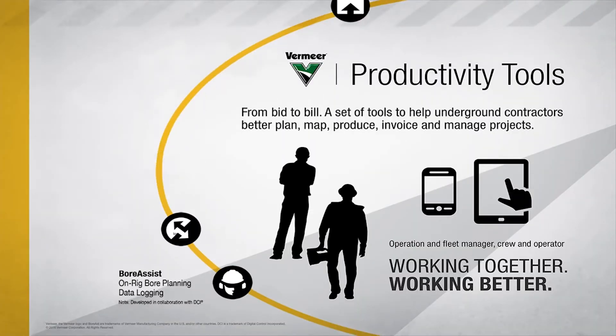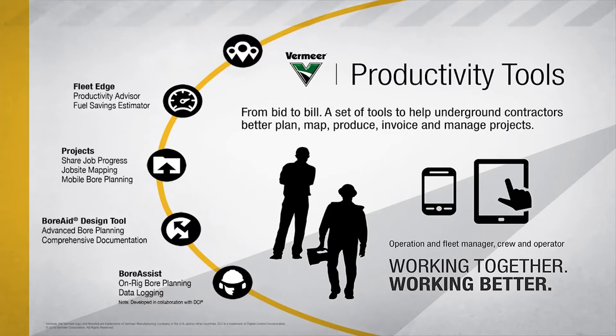The Vermeer Productivity Tools are a set of tools to help utility contractors better plan, map, invoice, and manage projects.